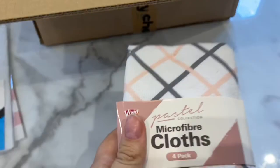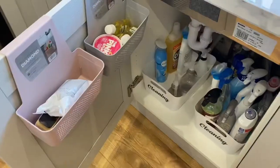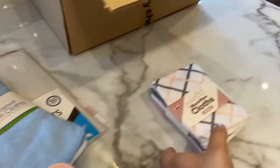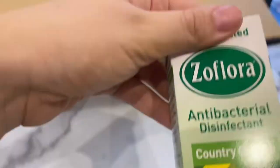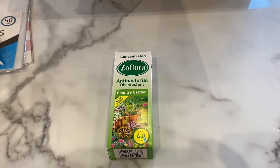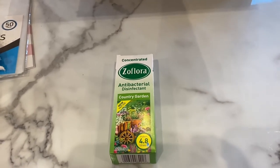I got some microfiber cloths for the kitchen because I actually needed some — these will live in a cloth basket. And my favorite: Comfort fabric softener in Country Garden scent. It was cheaper than in the shops, so why wouldn't you use it? I didn't even know this app existed — it's honestly the best thing ever.